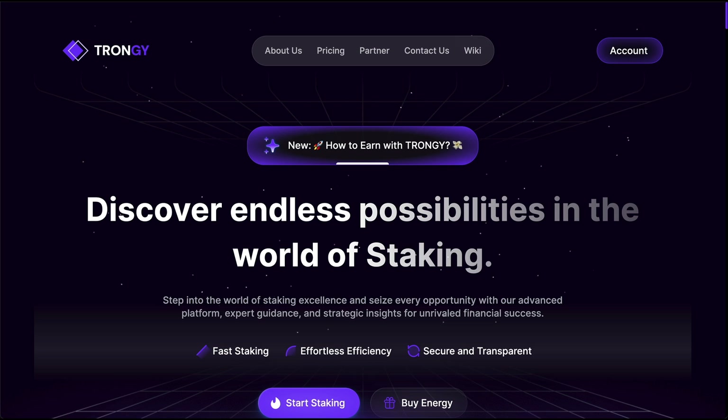You can get energy by staking your own TRX, and there are also a bunch of groups on Telegram where you can purchase energy, but it's kind of unofficial. What these guys are doing is putting everything in one place — organizing the whole system — even though they are still using Telegram for the whole process. They are also offering these services at a very reasonable price.